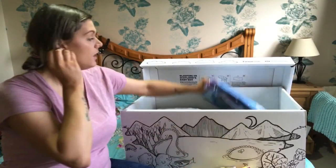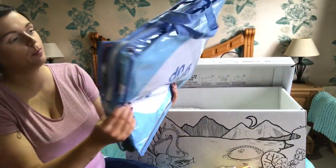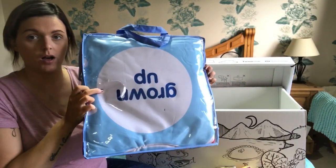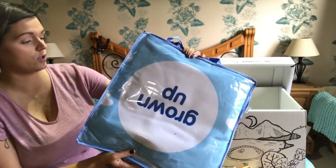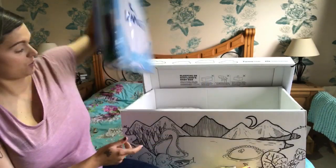This is a play mat - I haven't opened it up out of the bag yet so I'm not actually sure what it really looks like, but I will take it out at the end of the video and show you.